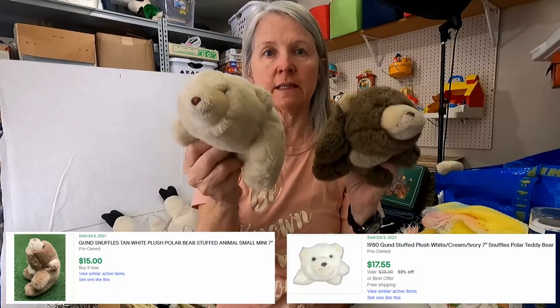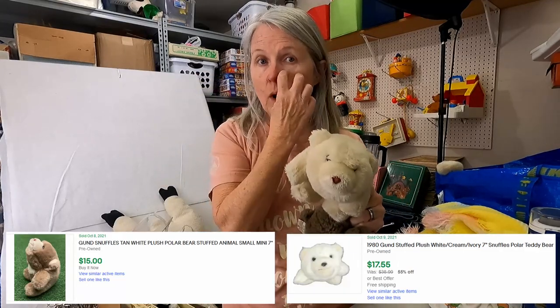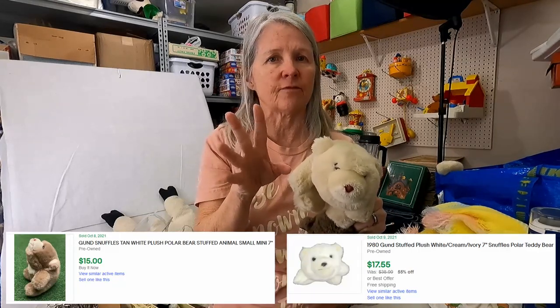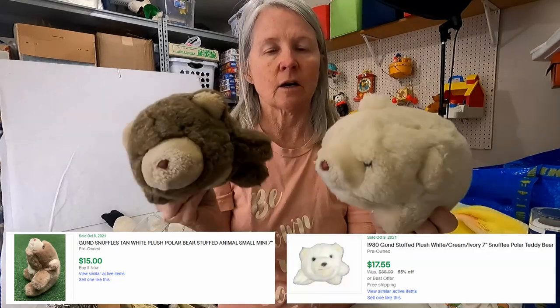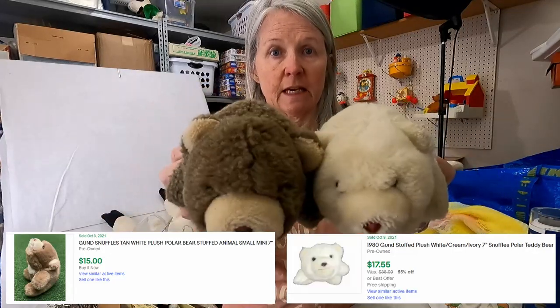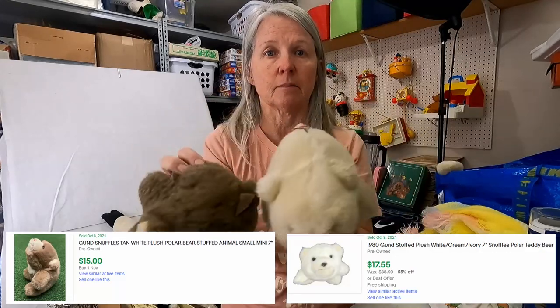This is Goond, and these are the Snuffle Bears. I've shown a few of these in the past. There are some that go for quite a bit of money — some of the more unique ones. I think I've sold one for like forty to fifty dollars for a larger one that was a unique color. I haven't comped these yet, but more than likely these will get put together in a lot, and I'm hoping around twenty dollars once I get them cleaned up.